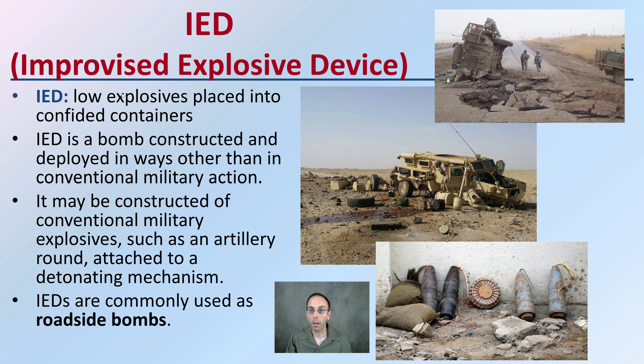IEDs are commonly used as roadside bombs, and that's typically what you see. So this has been just a general overview of the different classifications of explosives.